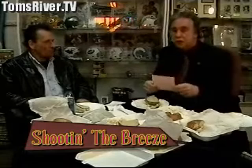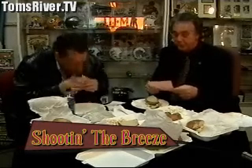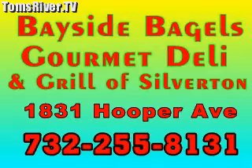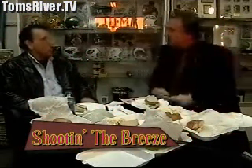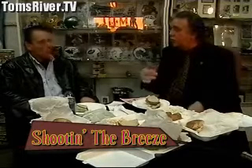Stan and Maxine do a great job there. The phone number is 732-255-8131 — it should be on the screen. Bayside Bagels and Gourmet Deli. House parties, trays, business lunches, catering. One of the things they have hanging up there, Lou, when you go in, is a giant party bagel — about an 18-inch bagel, all different types of bagel made on one big party bagel. Bagel sandwiches — call up, order, fax in your order. They deliver locally.